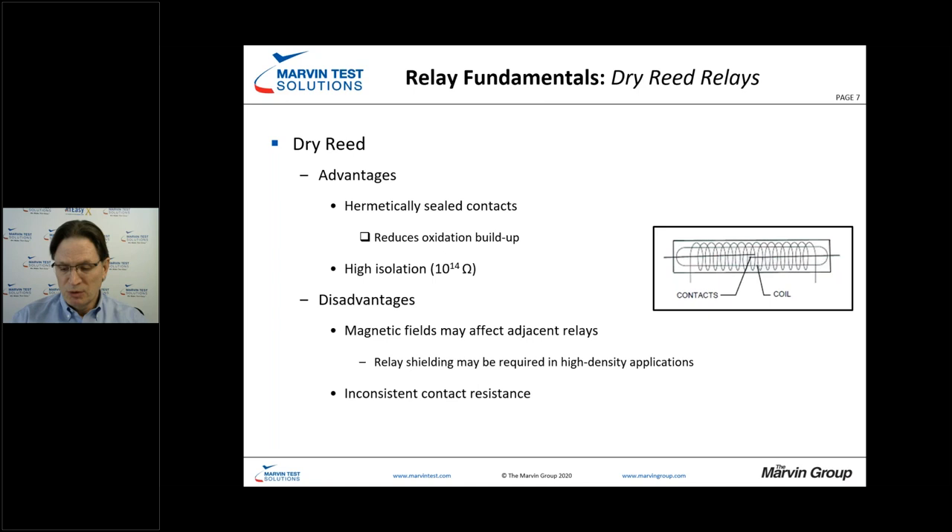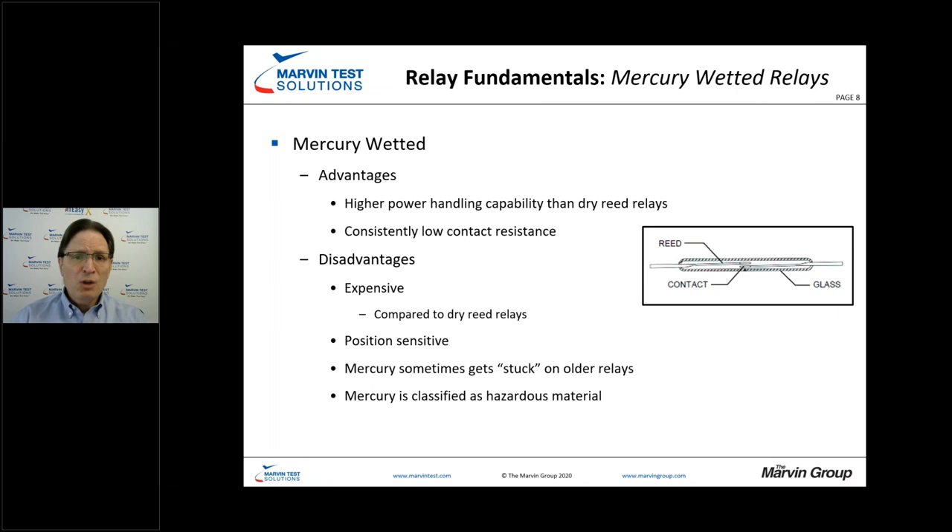Mercury wetted relays give us consistent low contact resistance needed for certain applications, and they offer higher power handling capabilities than dry reed relays. However, they are more expensive and position sensitive, which could be a concern for flight-line-based testers. And because they're mercury wetted, that's a hazardous material, so disposal down the road could also be a concern.